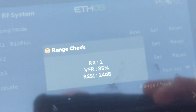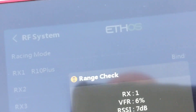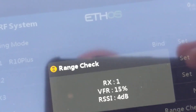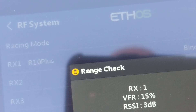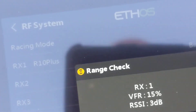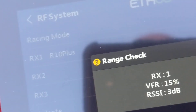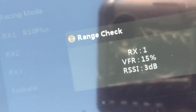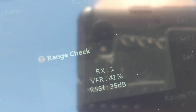I'm going to hit range check. Listen to that — RSSI critical warning. That's not good. You can see right there it's 4 decibels. Our valid frame rate is 15, which means 85 out of 100 frames going out are not being picked up by the receiver. This is very poor. But when I move away from this trailer, range check delivery recovers — VFR is at 41 percent.